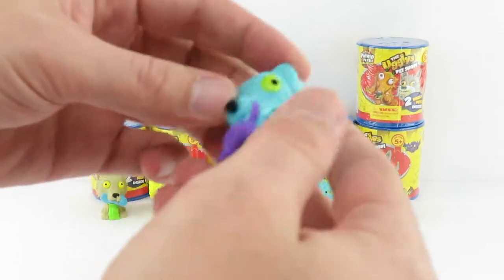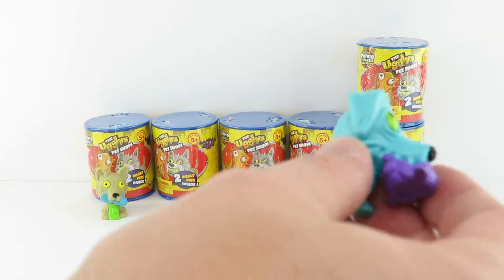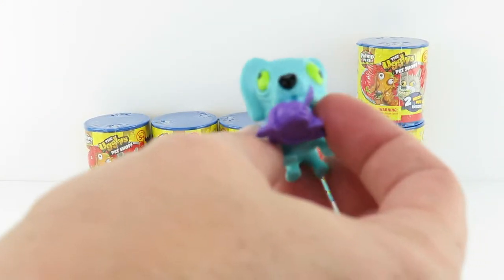That is Gruesome Greyhound. We now have both colors of Gruesome Greyhound.